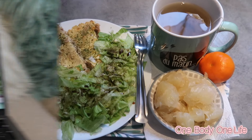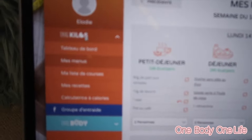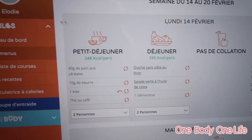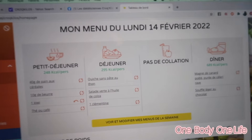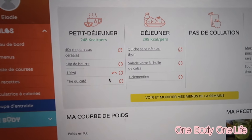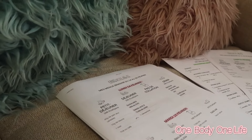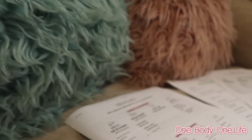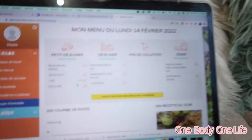Je voulais vous parler de quelque chose. En fait, je suis allée sur l'application CroqKilo pour voir comment ça se passait. Sur l'ordinateur c'est différent que sur l'application — sur l'appli c'est un peu plus restreint au niveau visibilité. Sur l'ordinateur c'est beaucoup mieux parce qu'on peut imprimer nos menus. J'ai imprimé nos menus avec la liste des courses qui correspond. Je pense que ça sera mieux pour pouvoir les regarder d'avance, ce sera plus facile d'avoir tout ça en visuel.